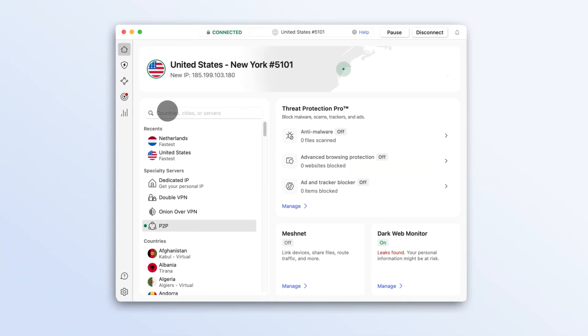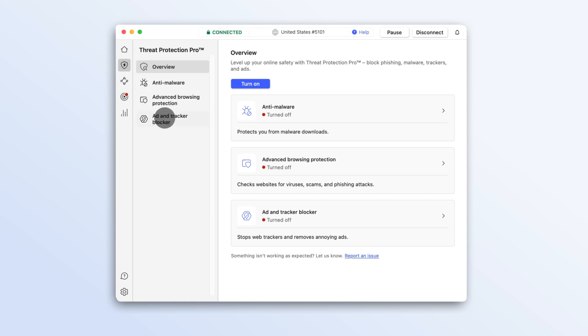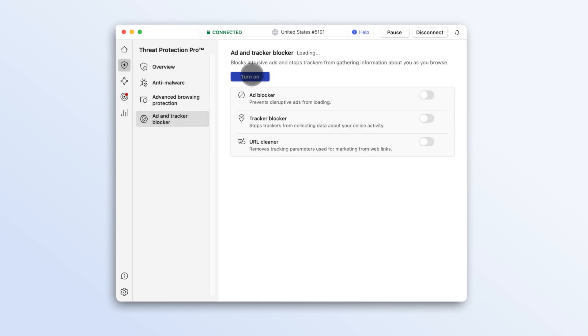All you have to do is open the NordVPN app, click the shield icon, and turn on the Ad & Tracker blocker from Threat Protection Pro.